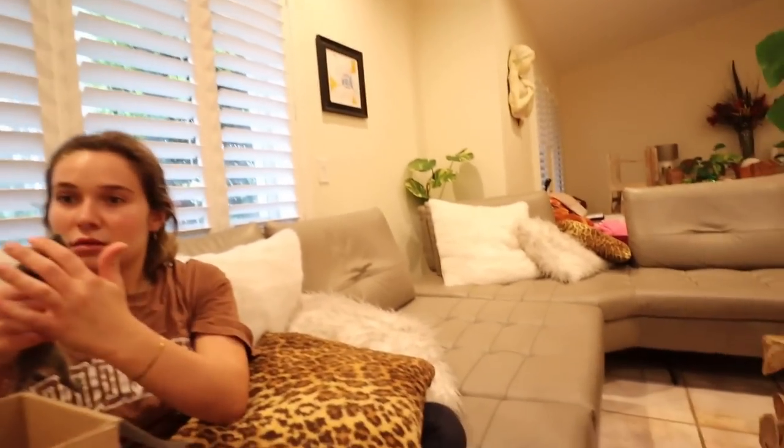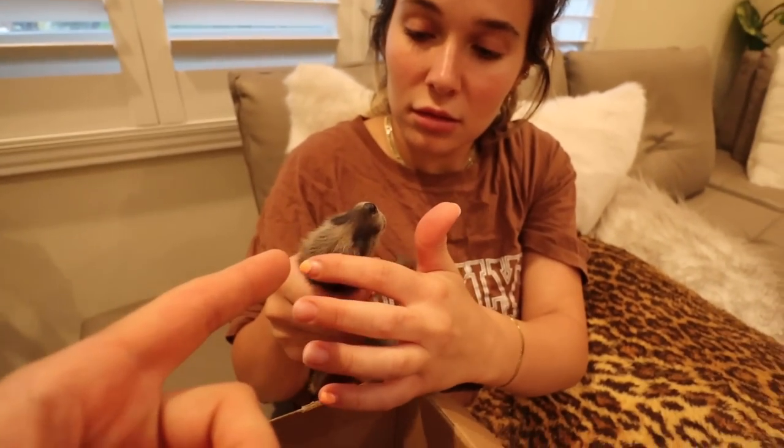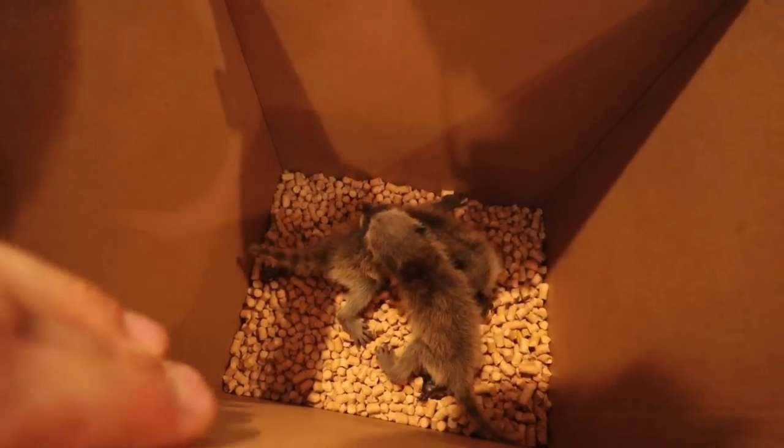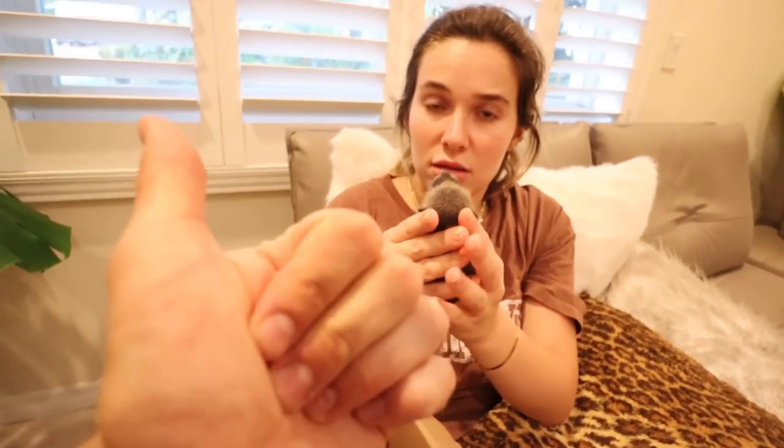I called the wildlife rehabber — they did not answer the phone — so I'm going to be calling a couple others, because there are several wildlife rehabbers here in South Florida. These guys are clearly starving, but by law we're not licensed to rehab native wildlife, so we can't feed them. The best we can do is get them set up and keep them warm until the rehabber can take them. We need to get them some heat.